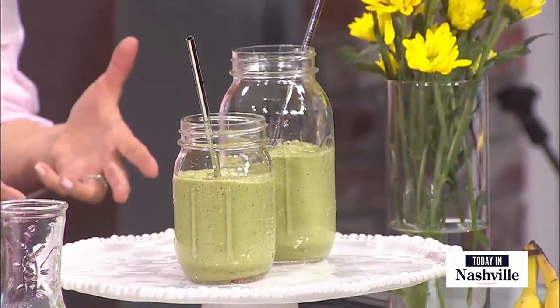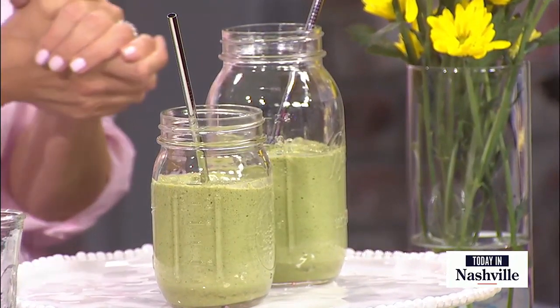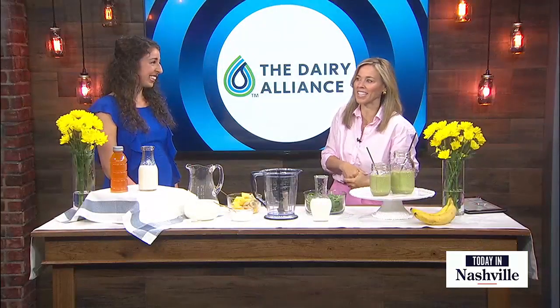It's National Dairy Month. A great way to get some dairy in your diet is a beautiful smoothie. We've got Chelsea LeBlanc, nutritionist and registered dietitian with us.